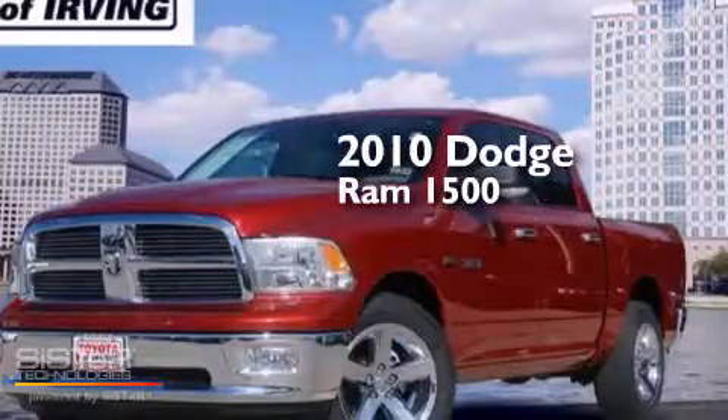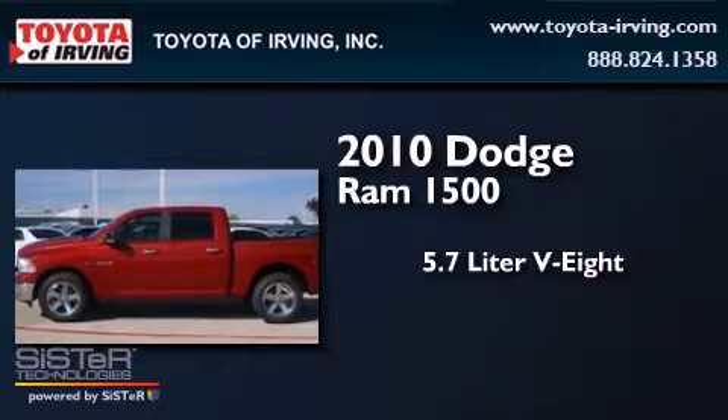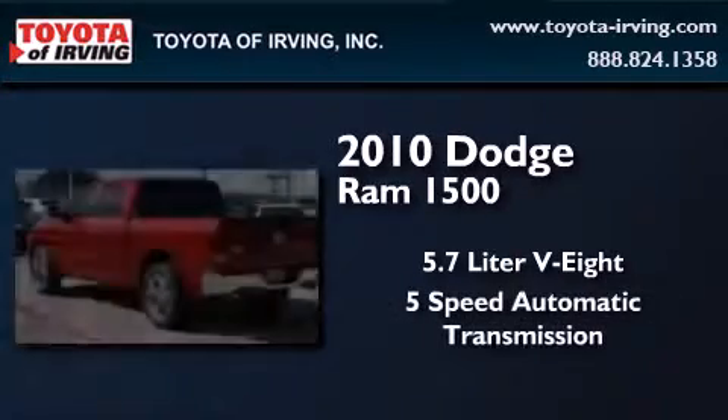This is a 2010 Dodge Ram 1500. It has a 5.7 liter 8-cylinder engine and a 5-speed automatic transmission.